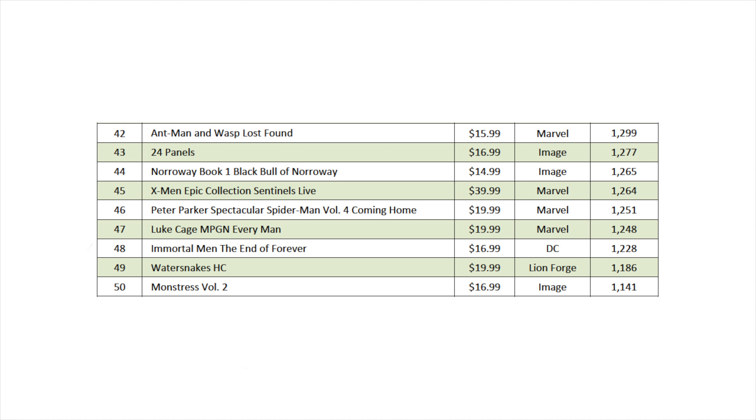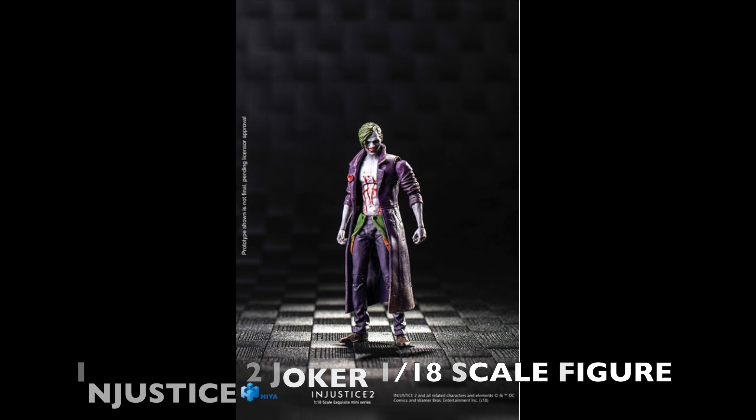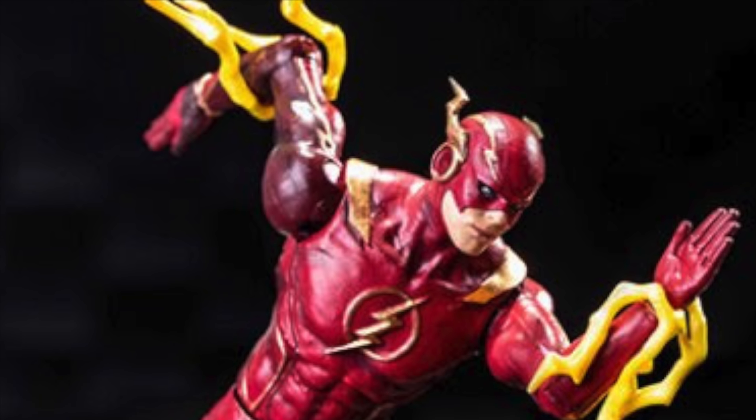Now let's take a look at the top graphic novels and trade paperbacks that were shipped by Diamond in the month of November. In first place, we have Venom by Donny Cates volume one, cover price of $7.99 from Marvel, with an estimated unit count of 4,900. In second place, we have Thanos Infinity Conflict, cover price of $24.99 also from Marvel, with an estimated 4,500 units shipped. In third place, Justice League volume one, cover price of $7.99 from DC, roughly 3,800 units. In fourth place, we have Black Eyed Peas Presents, cover price of $24.99 from Marvel, 3,400 units. In fifth place, Amazing Spider-Man by Nick Spencer volume one: Back to Basics, cover price of $15.99 from Marvel, 3,200 units shipped.